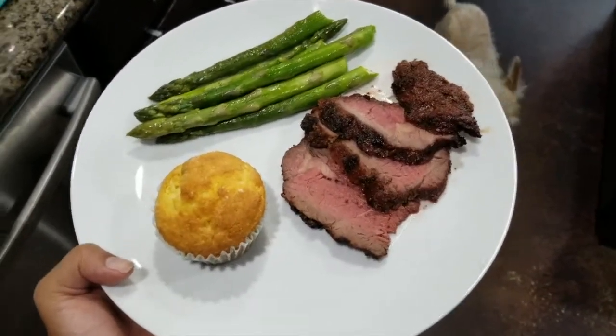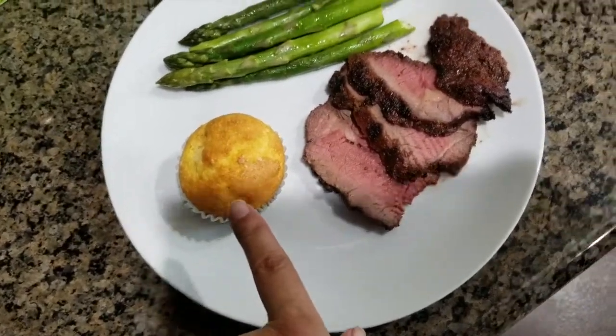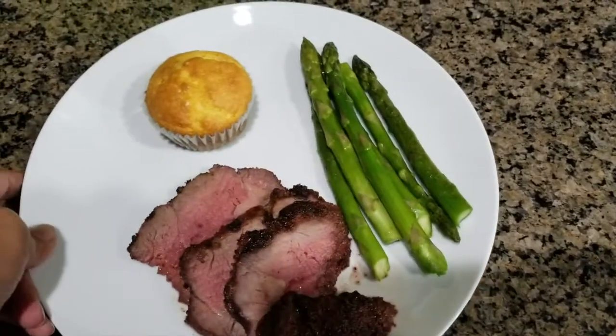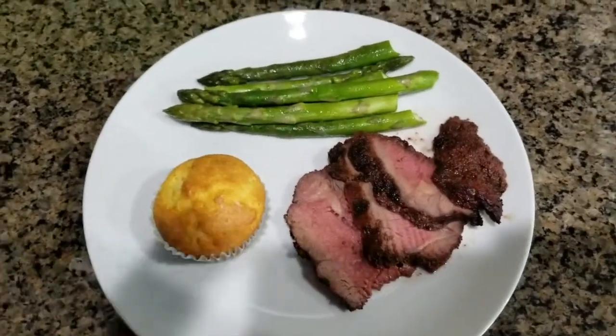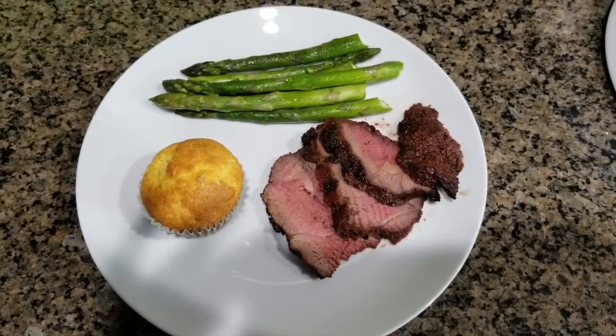Today we ended up having a tri-tip roast, some asparagus that was just cooked in the pan, along with a little cornbread muffin — just a little Jiffy cornbread mix. As I mentioned before, we were trying to eat out of the pantry as much as we could. And this roast is one we had from ButcherBox.